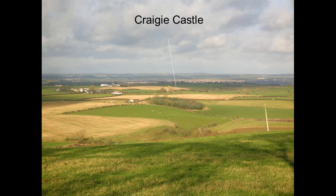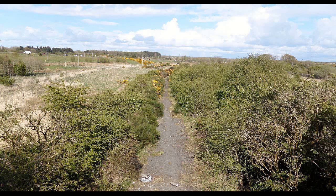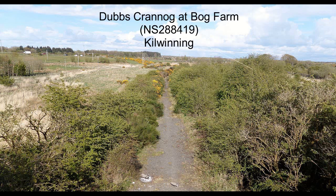A number of the crannogs were approached by causeways. These seemed to have been built so they were slightly below the level of the water, to make it difficult for unwelcome visitors to reach the crannog itself.